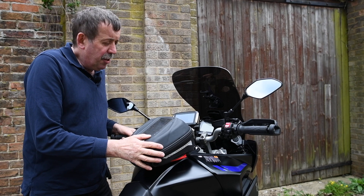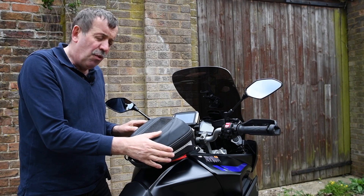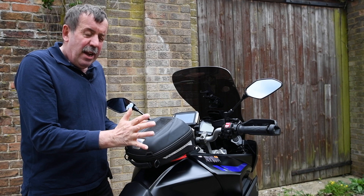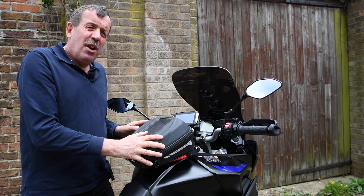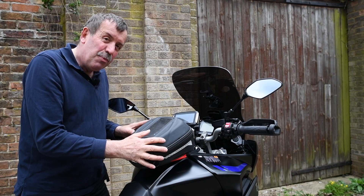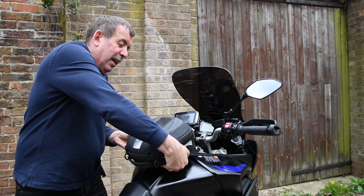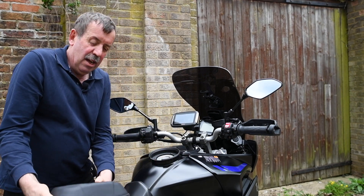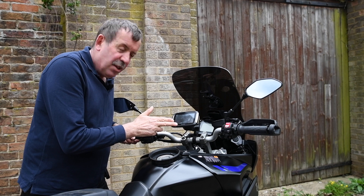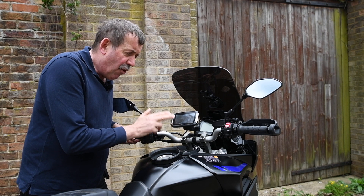I just want to show you the additions up here. I put this Givi tank bag on, which I find extremely useful when travelling around. It holds everything I need in one place — I hate having things in my pockets. It's almost like a handbag where everything's stored, and it clicks off quite nicely and easily for me to carry around.